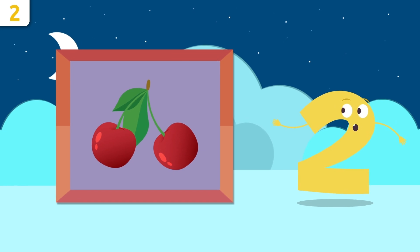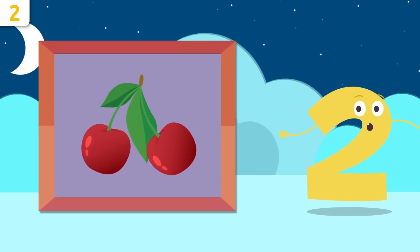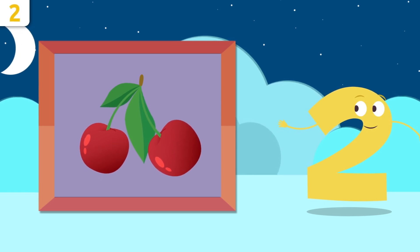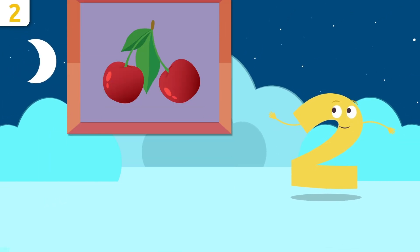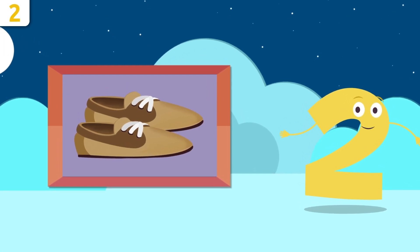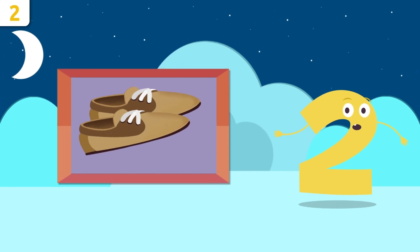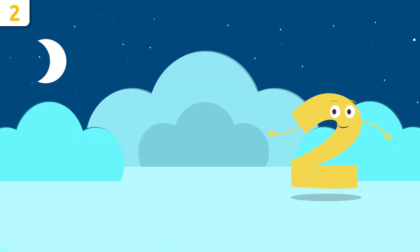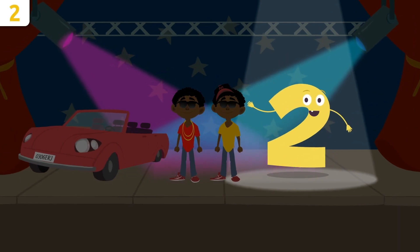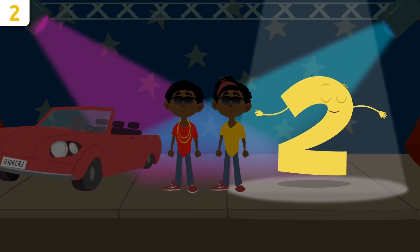These cherries look so yummy! How many are there? Let's see — one and two, there are two cherries. What about these shoes? How many do you see? Count with me: one and two — there are two shoes! Awesome! I feel like singing, what about you? Little twins, will you sing with me?